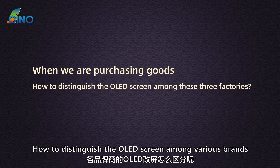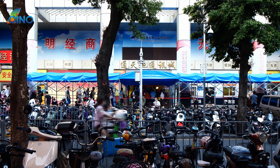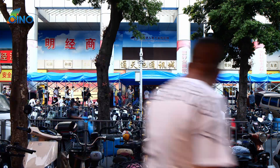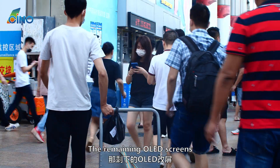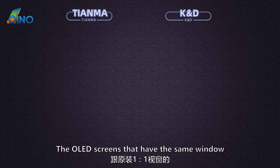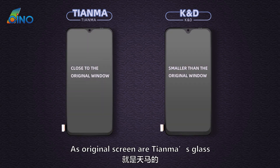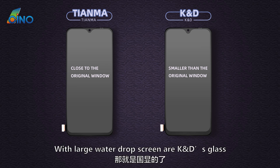When purchasing, how to distinguish OLED screens among various brands? Since the Edo 6.36-inch OLED glass is scarce in the market, it is unlikely to get an Edo OLED glass screen. The remaining OLED screens are produced by Tianma and KND glass. OLED screens with the same window size as the original screen are Tianma glass; those with a smaller window and large water drop screen are KND glass.